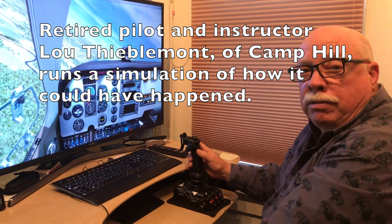Hi, I'm Lou Theobelmont. I'm a retired airline pilot, and I've lived in this area for pushing 40 years.